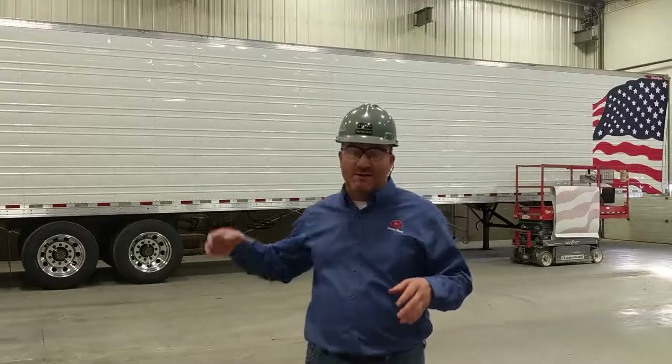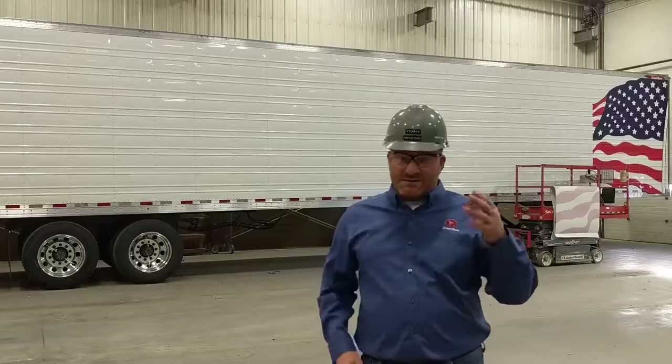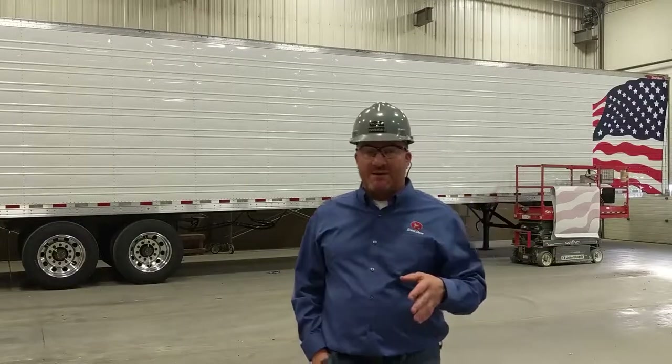Since I've been here, I've realized what makes this facility great, and what makes this trailer great is the employees here at Great Dane. Our employees are our number one asset. They take a lot of pride in workmanship, and an example of their dedication is that we have 40 employees who have been here for 30 plus years, and 100 employees who have been here for 20 plus years.